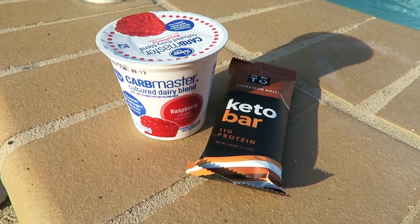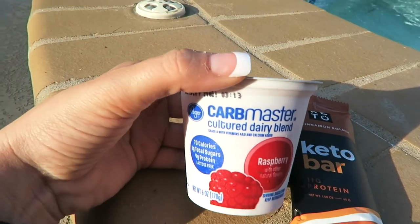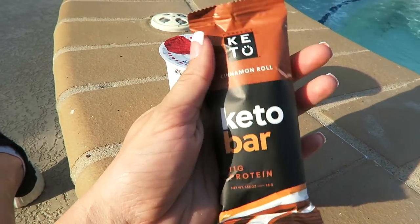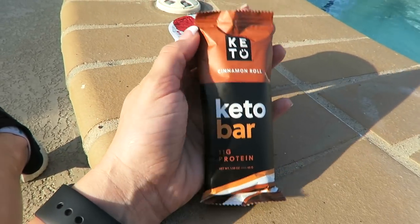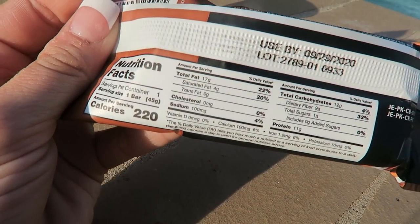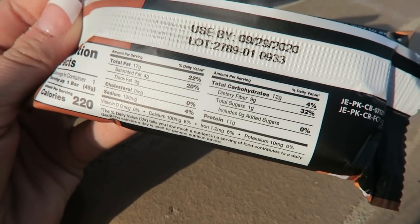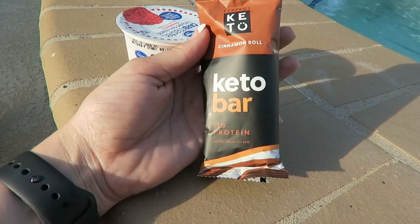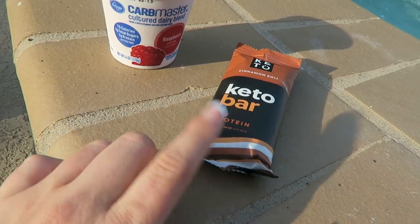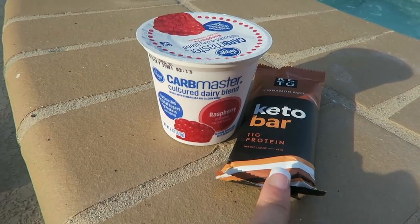Since I had a pretty late breakfast this morning, instead of doing lunch I'm just going to have a snack before we grill some fish for dinner tonight. I have this Carbmaster yogurt and one of these Perfect Keto Cinnamon Roll Keto Bars. These bars are awesome — I've been eating them nearly every day because they're just such an easy grab-and-go snack and they taste so good. It's got 220 calories, 17 grams of fat, 12 grams of carbs but with nine of those coming from fiber, making a total of three net carbs and 11 grams of protein. I will link these down below in the description — I might have a discount code. But yeah, some yogurt and a protein bar for my snack.